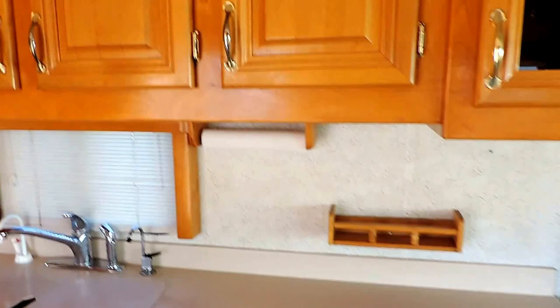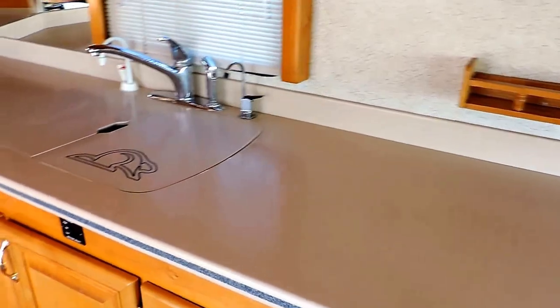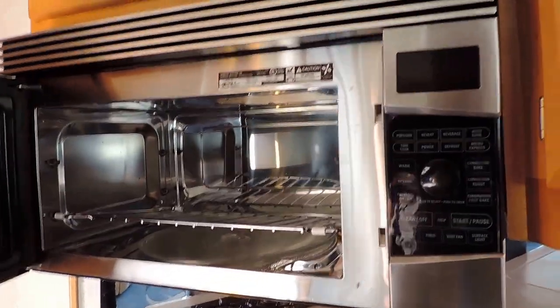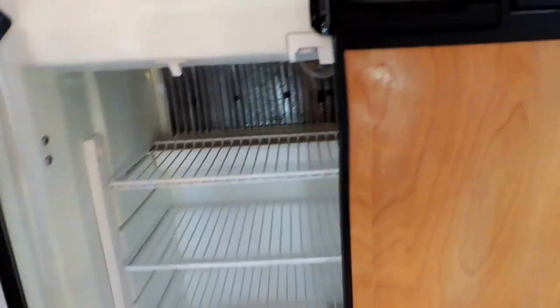The Beavers were one of the highest quality units built back 10 or 15 years ago — Monaco bought them out. Very high-quality unit. Solid surface countertops, sinks with cover. Has fresh drinking water. GE Profile convection microwave oven — beautiful, stainless steel. Has a double stove there. Norcold refrigerator and freezer with ice maker. Very clean, with storage underneath there.